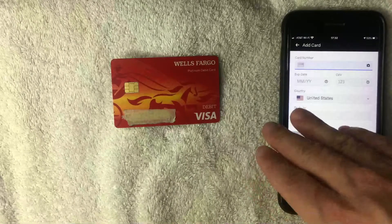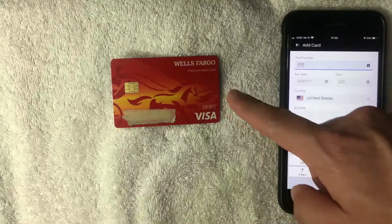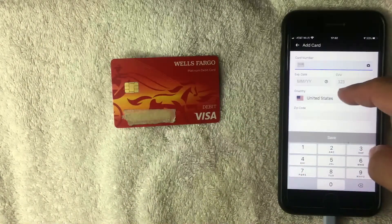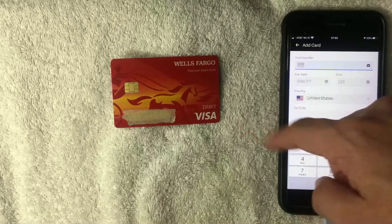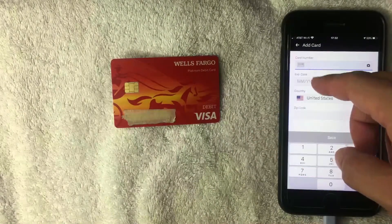This screen asks for the 16-digit debit Visa card number for the Wells Fargo account, along with the expiration date, the security code, and the billing zip code. I'm going to go ahead and enter that information off screen.